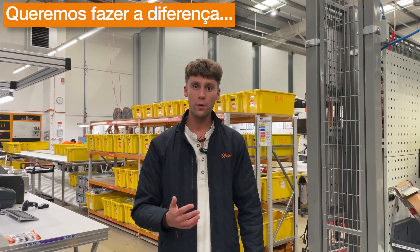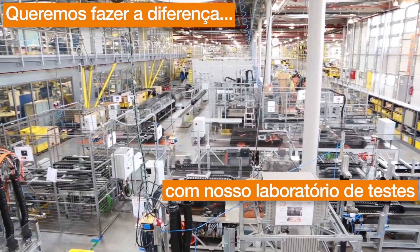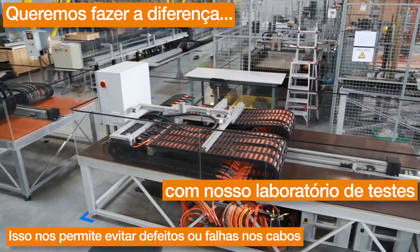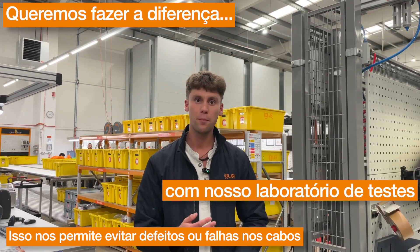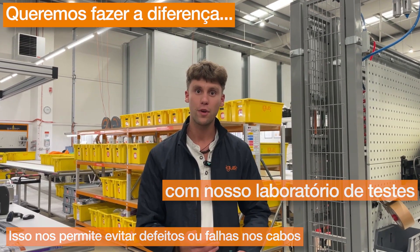We want to make a difference by always offering our customers the best solution possible, by pre-testing our Chainflex cables in our test labs, as well as providing 100% pre-tested and harnessed ready cables. This not only reduces the waste of our resources but also the environmental impact due to defects or failures happening on site at our customers' premises.